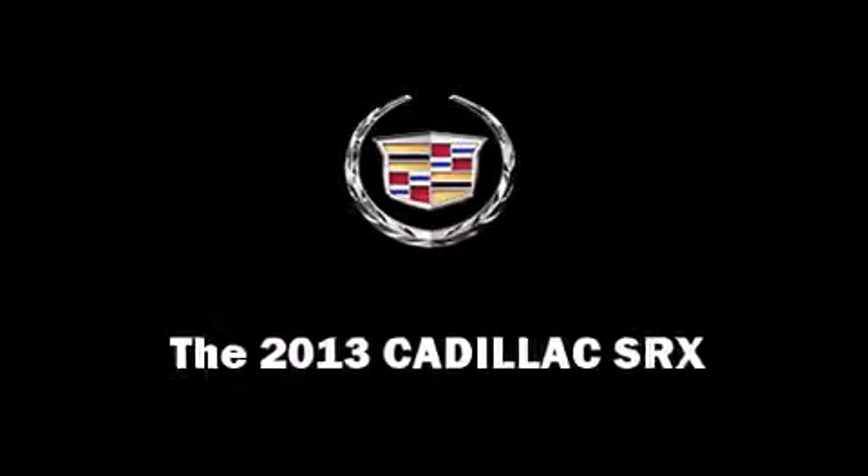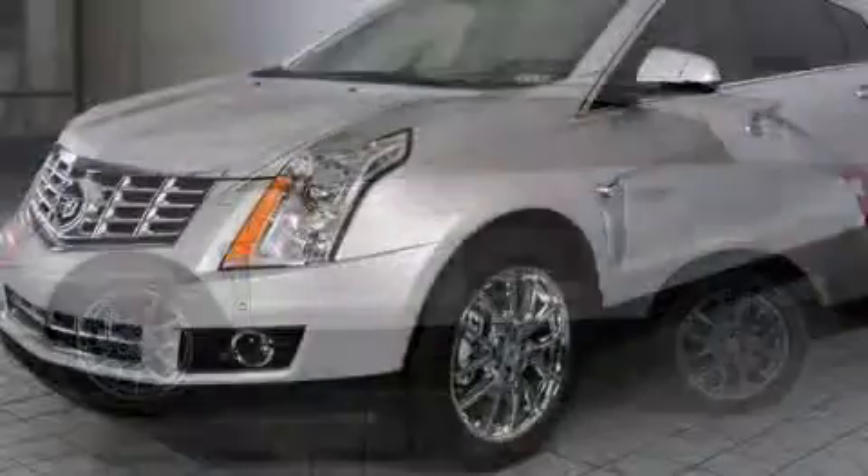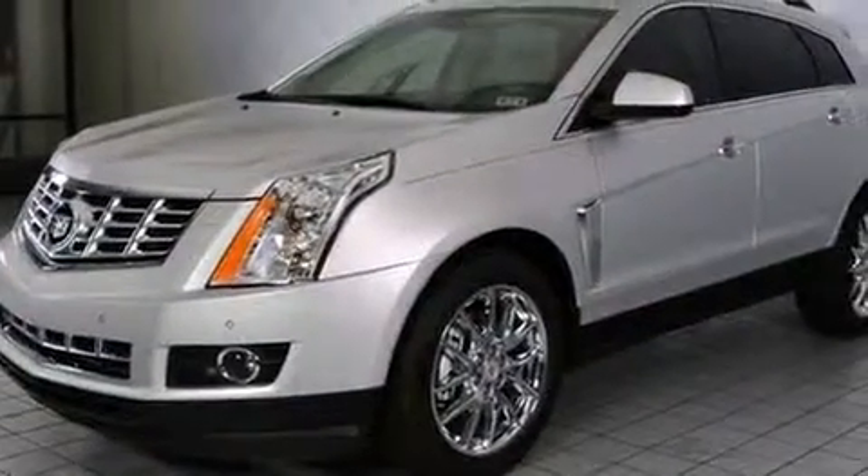You're going to love the 2013 Cadillac SRX. It features an automatic transmission, front-wheel drive, and a refined six-cylinder engine.